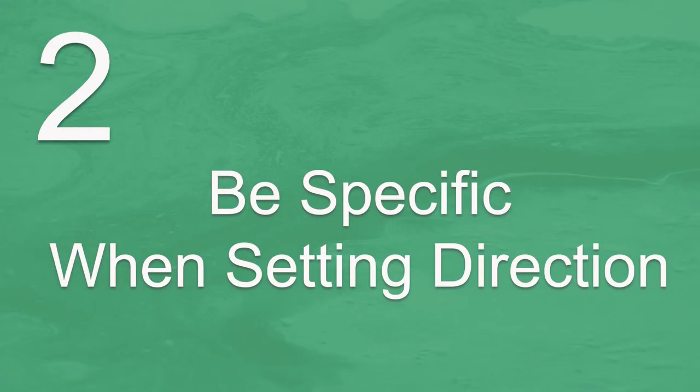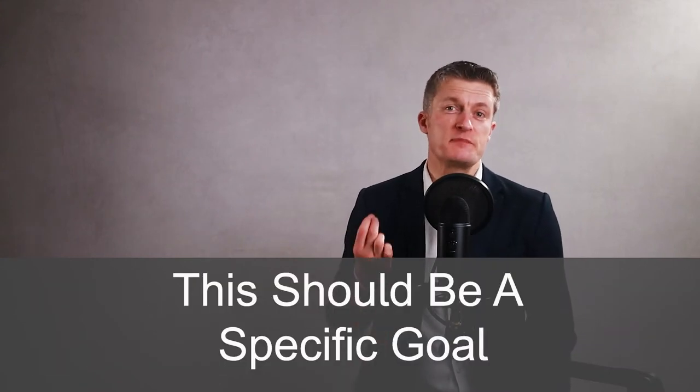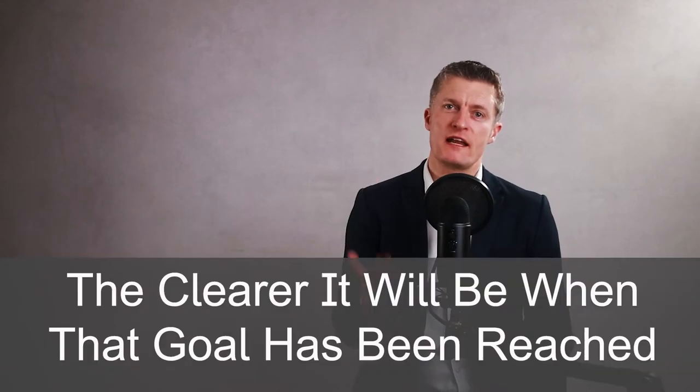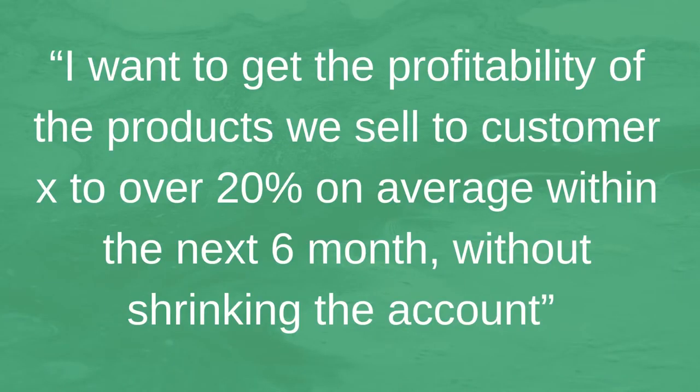The second step when giving direction to team members is to be specific when setting direction. Ideally you are setting out where you want the team to get to. This should be a specific goal or at least a clear vision of what success looks like. The more specific you are able to be in describing the goal, the clearer it will be when that goal has been reached. Being specific when giving direction will also make it easier to plan how to get to that goal. A specific example might be: I want to get the profitability of the products we sell to customer X to over 20% on average within the next six months without shrinking the account.